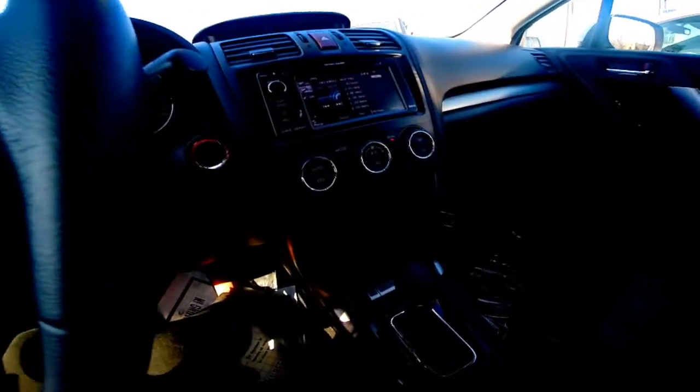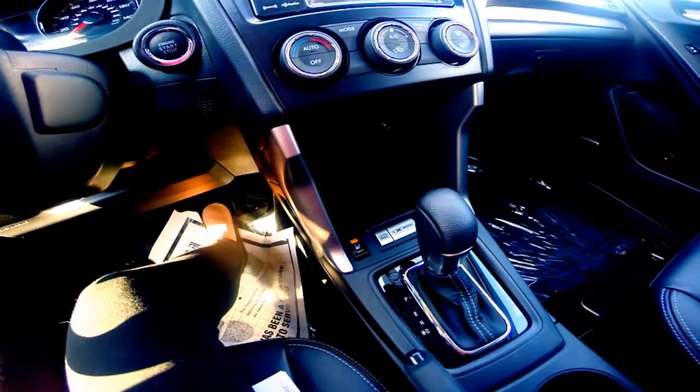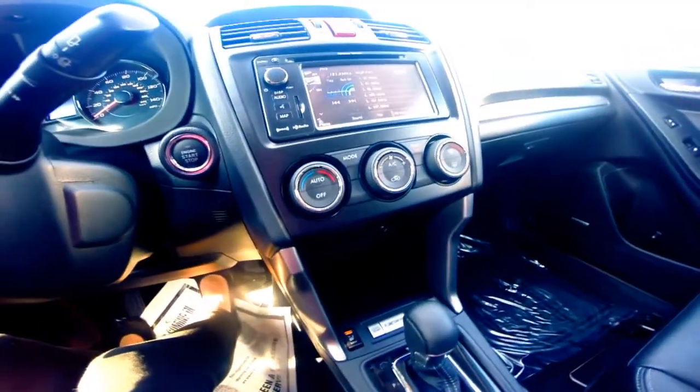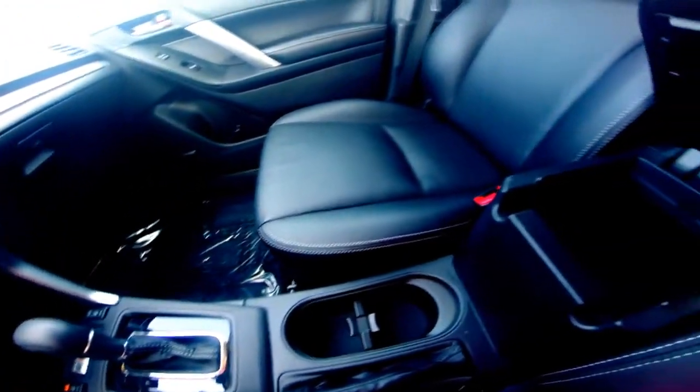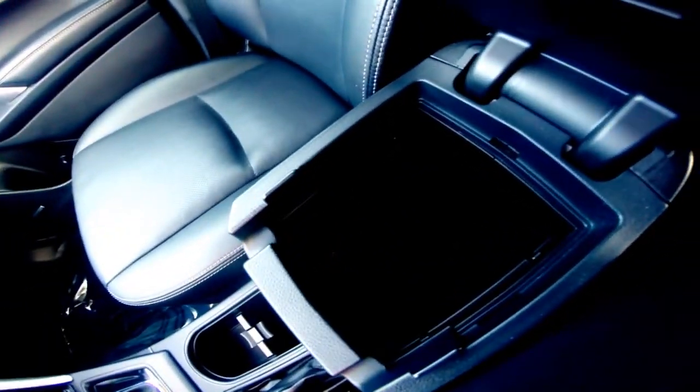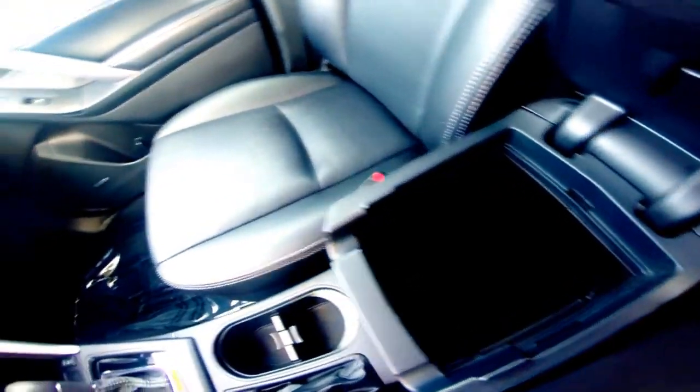Heated front seating for you and your front passenger, as well as dual climate control, two center cupholders, and a center storage compartment that includes a USB port and an AUX input.